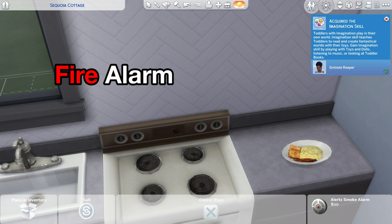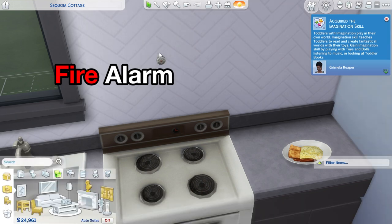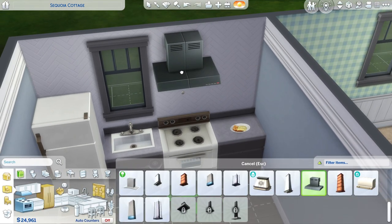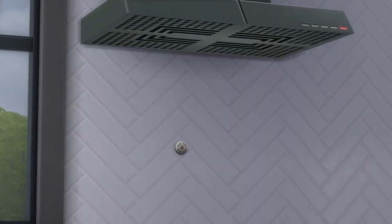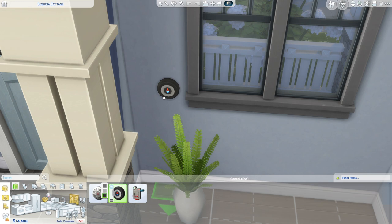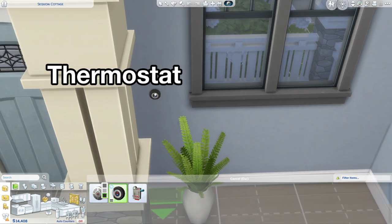I like making the fire alarm smaller so I can easily hide them on the wall. I think they're initially just too big, so resizing them helps me put them slightly above the kitchen vent. You can also resize the thermostat, because those could be a little smaller as well.